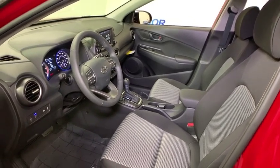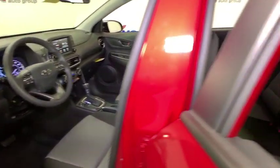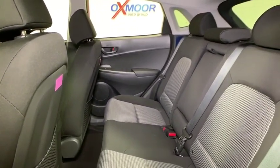Rear window defroster, security system, power windows, panic alarm, overhead console, remote keyless entry, carpeted floor mats, tachometer, cargo net, brake assist.